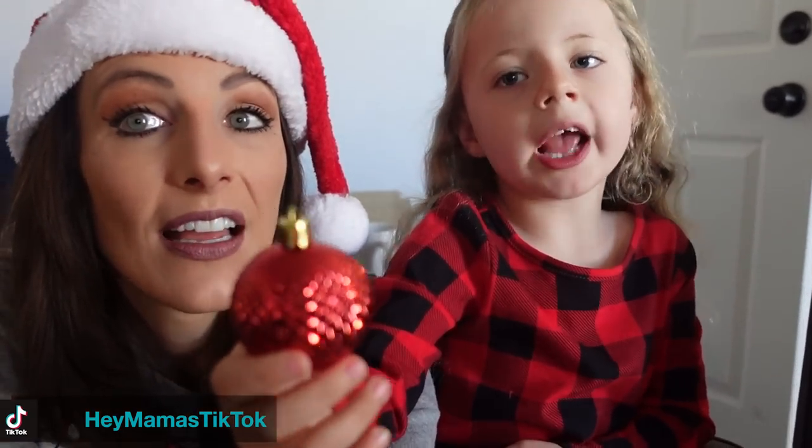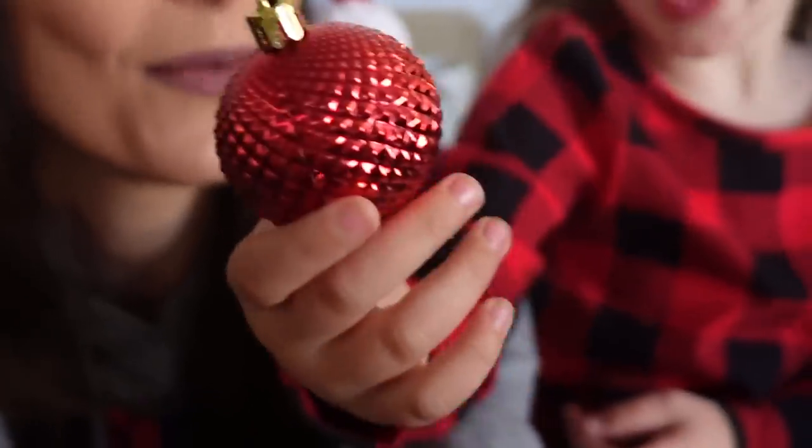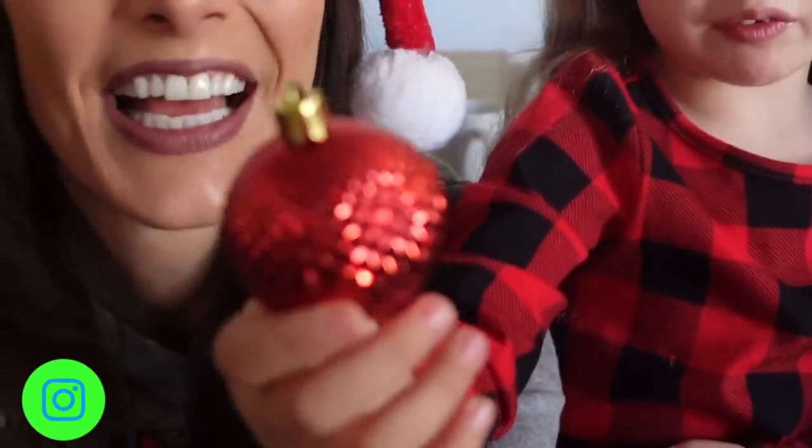This is my favorite ornament, but I can't remember it. That's your favorite ornament? Yes. It's bumpy, yes. We're really inspecting this ornament.